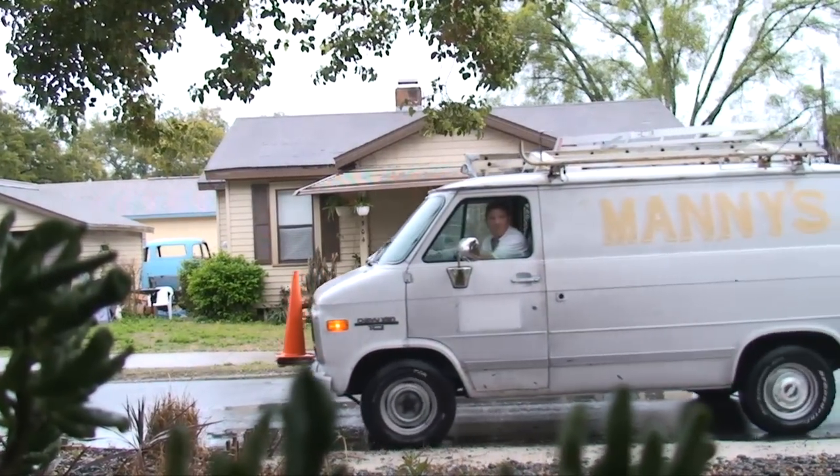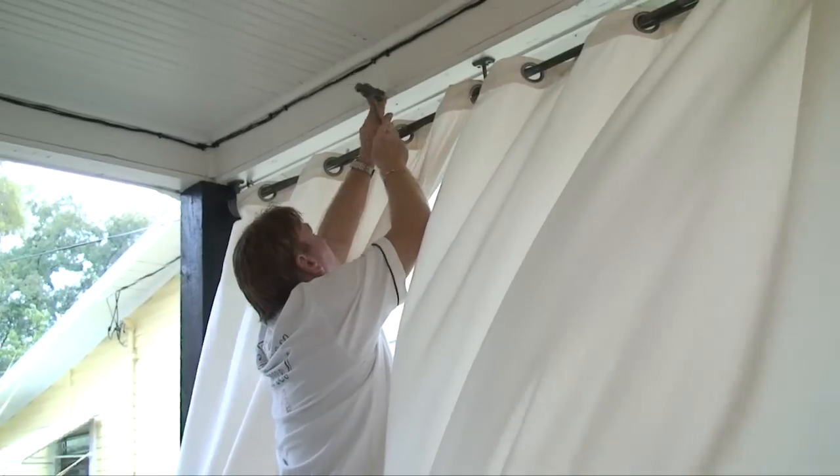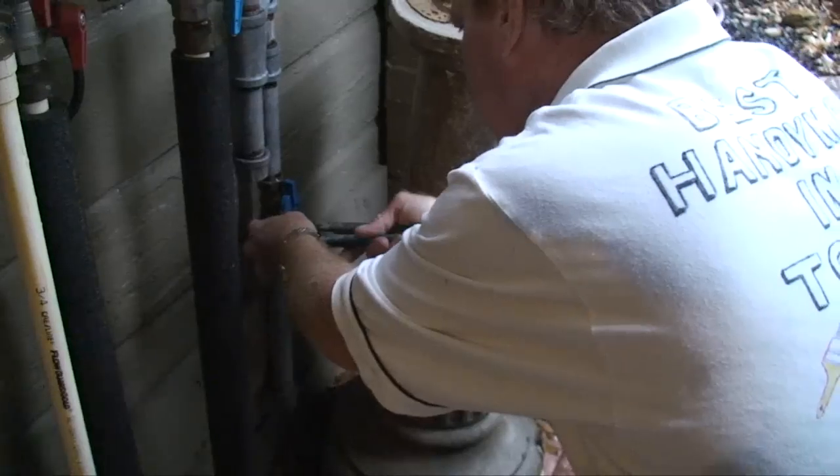I had a handyman that I'd used for years who did great work — he rebuilt my porch, my closet, did some minor plumbing for me, all at different times over several years. So I'd known him quite a while, and he was going to do my bathroom. He sounded like he knew what he was doing.